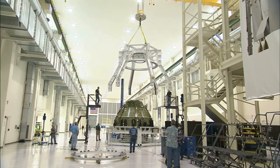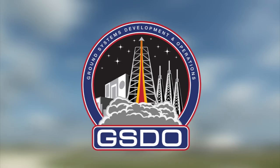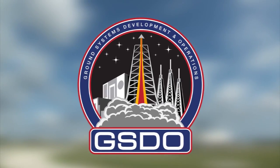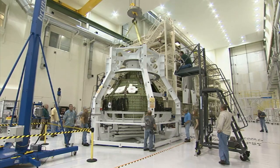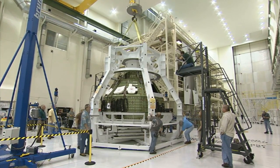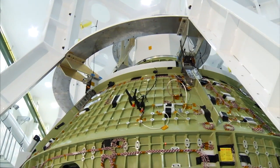Engineers are putting together the cone-shaped spacecraft inside Kennedy's Operations and Checkout Building. The agency's Ground Systems Development and Operations Program, called GSDO, is offering its expertise for the flight, which will see a Delta IV Heavy send the Orion into a high orbit to test the spacecraft's heat shield and other systems.